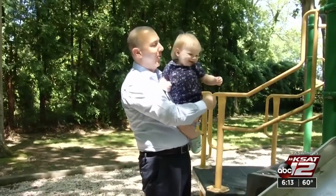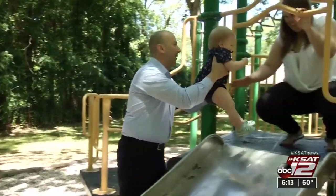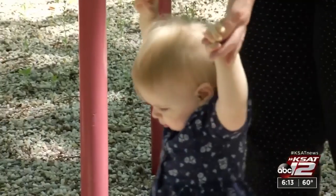19-month-old Riley Shahigian is in constant motion, but even in those rare times when she's still, it's hard to see the red birthmark she was born with that covers the left side of her face. At first, doctors said it was just bruising from labor and birth, but it didn't go away. Dermatologists diagnosed the port wine stain birthmark when Riley was just five days old.